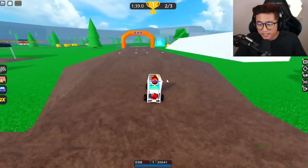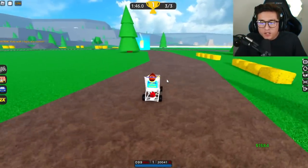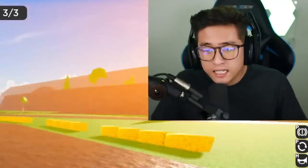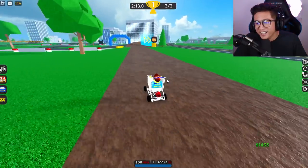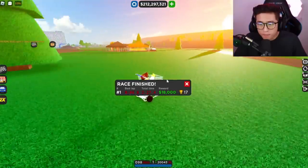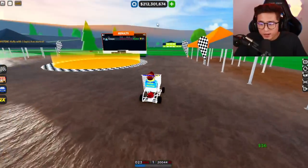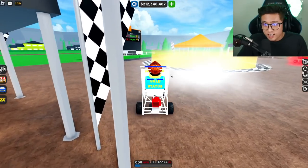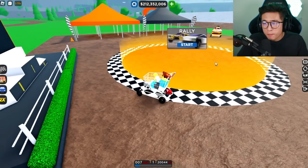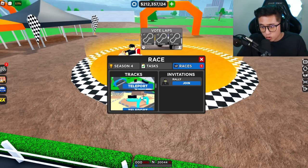I just destroyed him! I took that hamburger and put it on my shopping cart — he better put some extra pickles on that burger because he's going to be sour after this race. He needs more ketchup because he can't catch up! Best lap 46 seconds with a total time of 2 minutes and 27 seconds. His best lap was 55.2 — I whooped my boy in the buns!